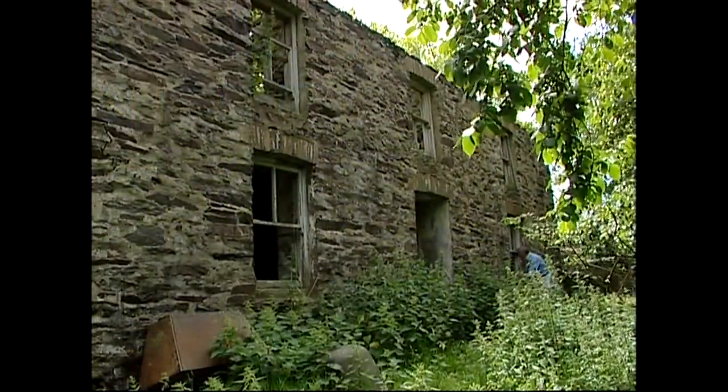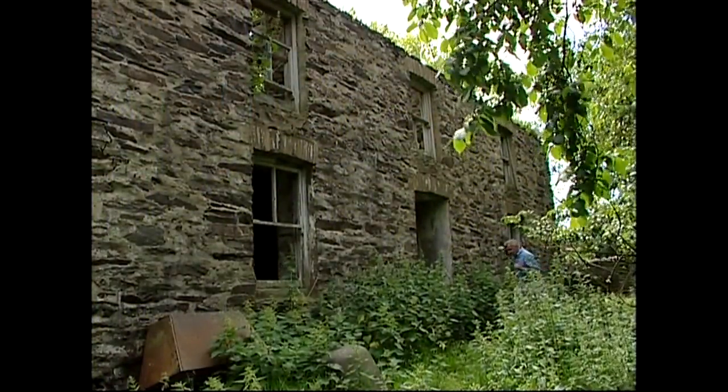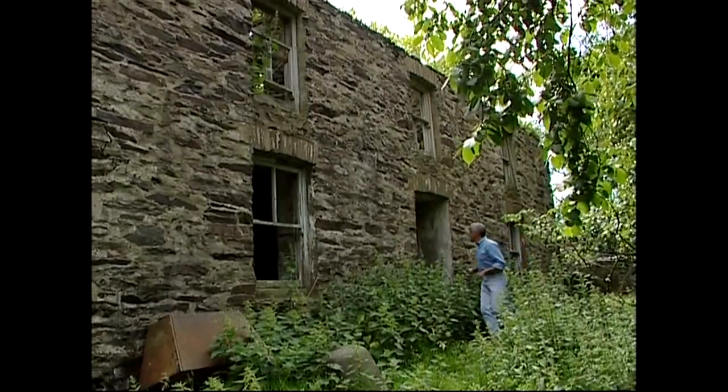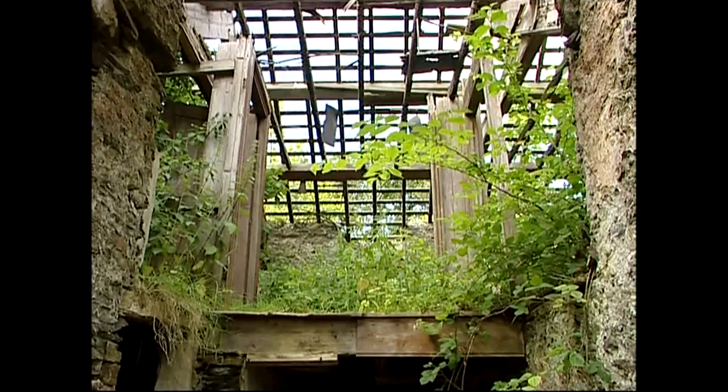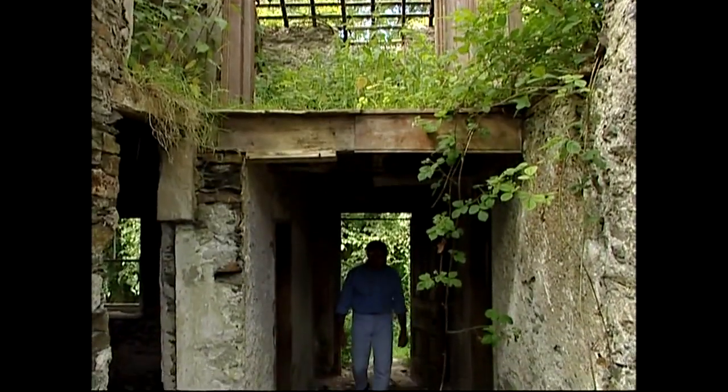These long-abandoned farmhouses are really quite haunting. Often the slates have been removed from their roofs and used elsewhere, making their decline inevitable. Even so, there are occasional reminders of the people who once lived here.